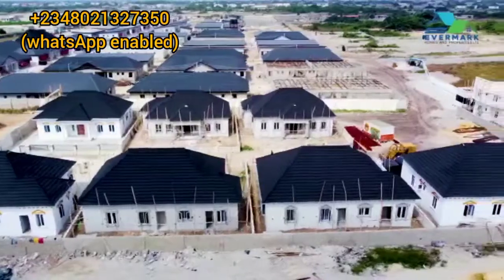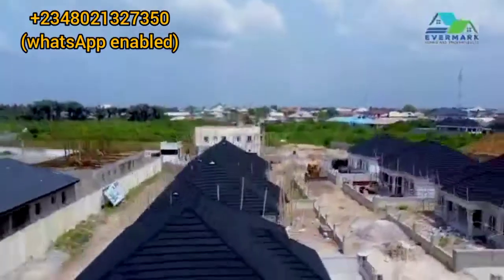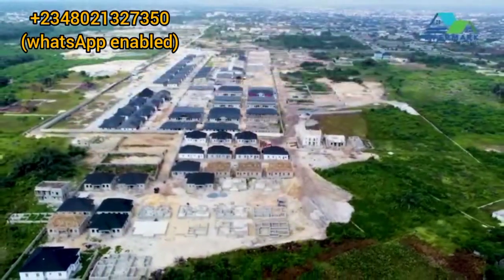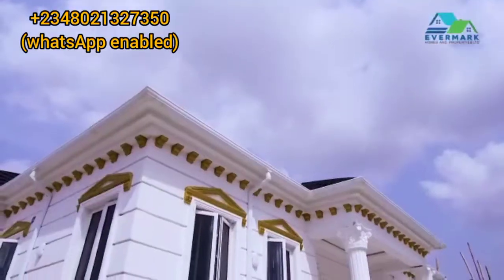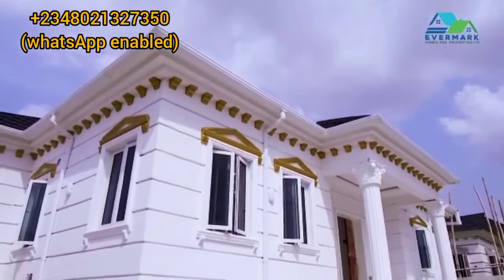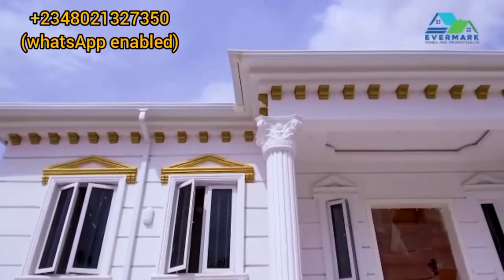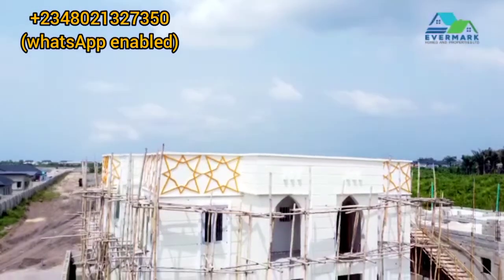Welcome to the castle estate. The whole castle estate is actually sitting on 4.5 hectares of land. We have a 3-bedroom bungalow with BQ fully detached. We have a 3-bedroom semi-detached bungalow. We also have a 3-bedroom semi-detached duplex with BQ.